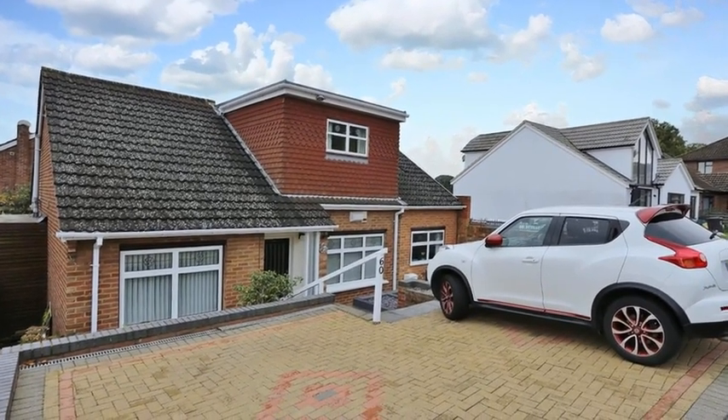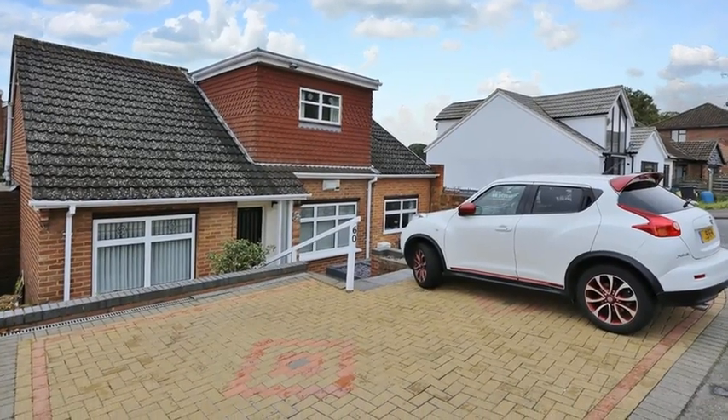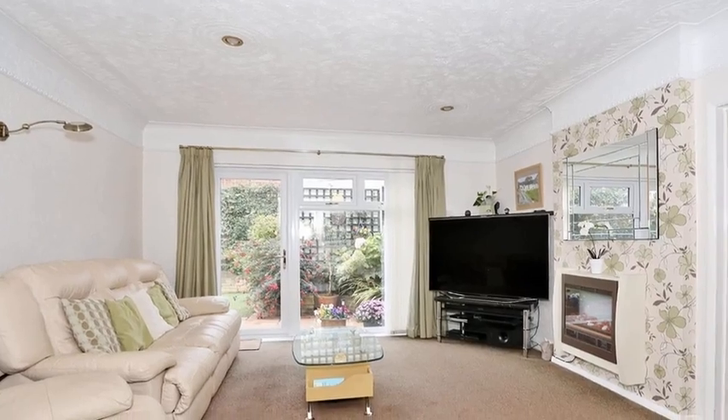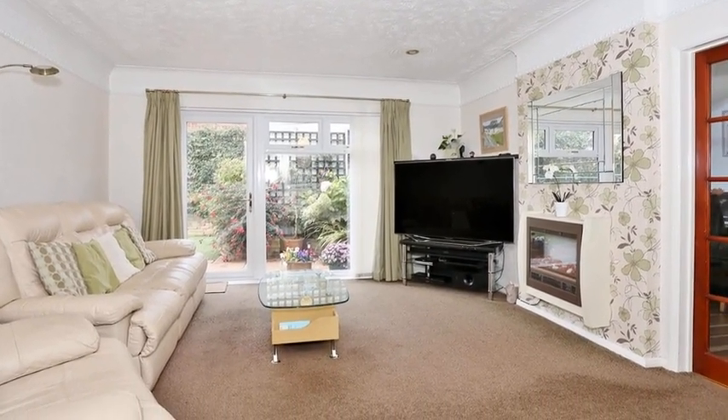This spacious four-bedroom detached dormer bungalow is located in a desirable part of Joydon's Wood and benefits from a garage. Internally, the accommodation offers a lounge which boasts a feature fireplace and a patio door leading to the garden.